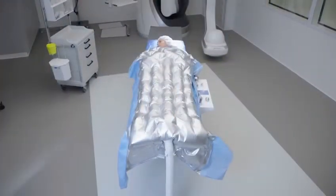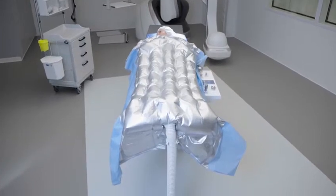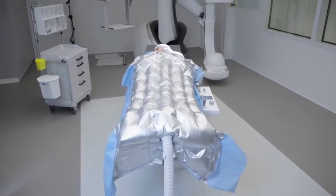The unique tuck-in flaps along the sides of the warming blanket, and at the shoulders, ensure optimized warming and discourage floating.